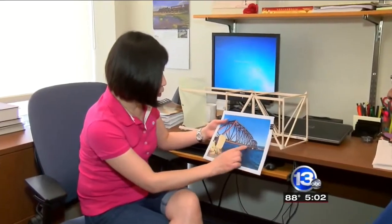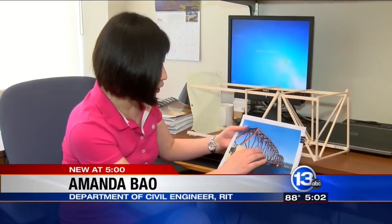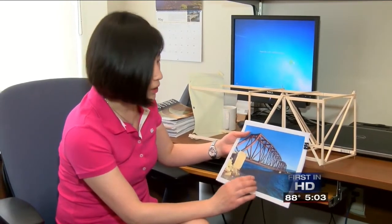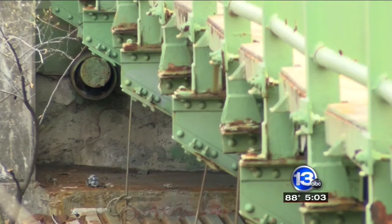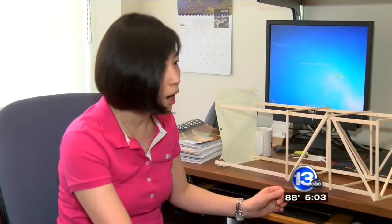Amanda Baum: The lower cord is pretty important because it directly transfers the traffic load — the cars, the trucks, and sometimes, if it is a railroad bridge, it will transfer the train load to the abutment. So if you see a truss bridge, depending on the location of the deterioration, it will cause a collapse of the bridge.